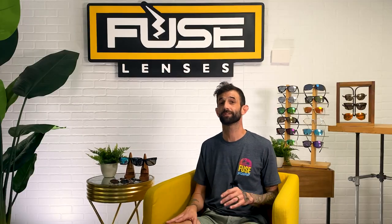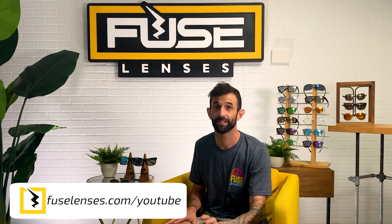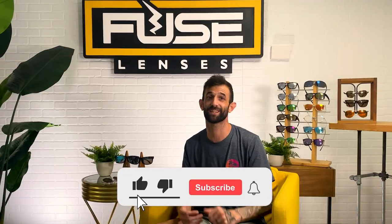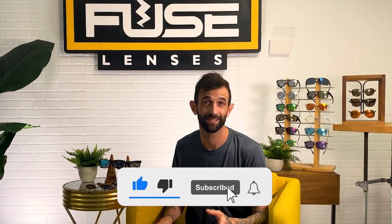Now remember, all the videos and playlists I mentioned today are in the description below. You can also check us out at fuselenses.com/YouTube and get your perfect pair of sunglasses today. If you learned something new about polarized and color-enhancing sunglasses, give this video a thumbs up, subscribe, and hit the bell for more videos on vision and sun protection.